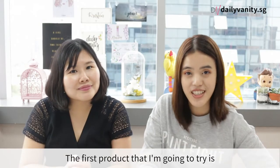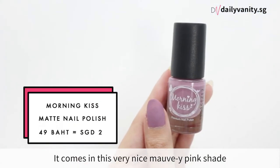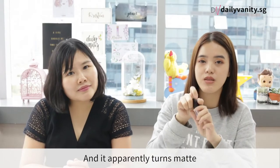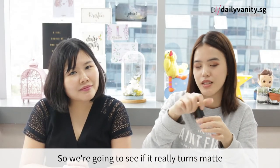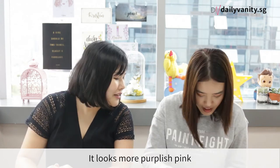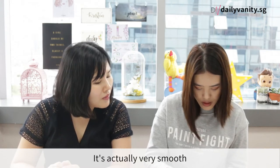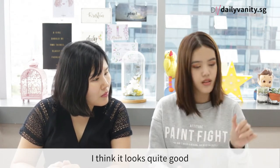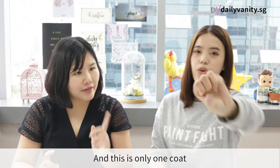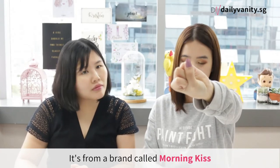The first product I'm gonna try is a matte nail polish. It comes in a quite nice mauve-y pink shade and it apparently turns matte, so we're gonna see if it really turns matte. It looks more purple-ish pink — it's actually very smooth. I think it looks quite good. Let's just wait for it to dry — this is only one coat. It's from a brand called Morning Kiss.